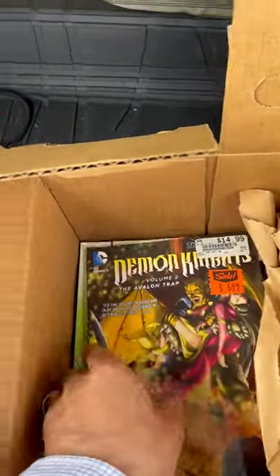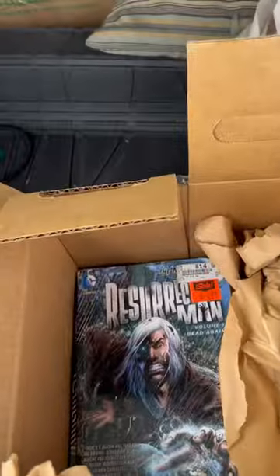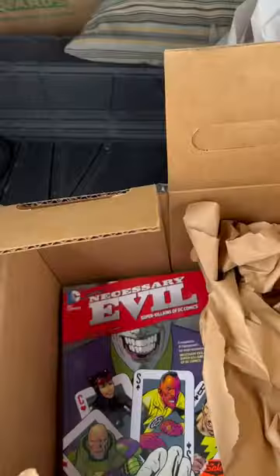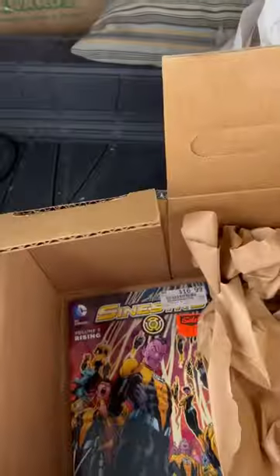Then you've got a couple of Drek books which I wasn't quite interested in: Demon Knights, Cyborg, Resurrection Man, Mr. Terrific, Necessary Evil, and the last one was Sinestro. So I think I did okay.